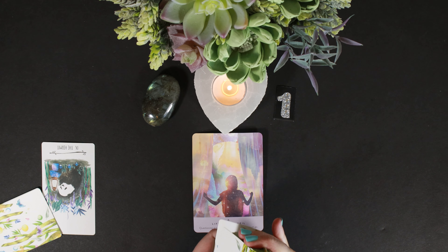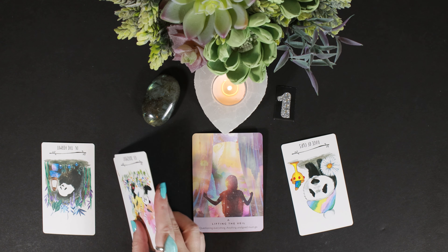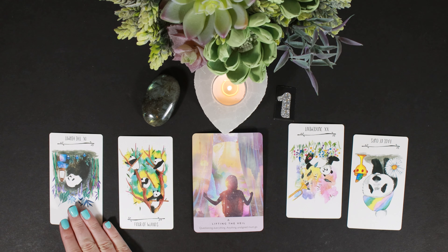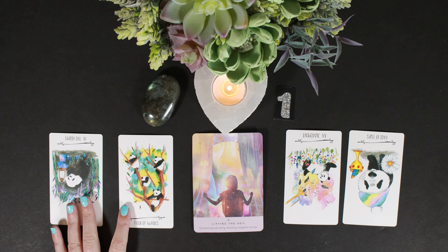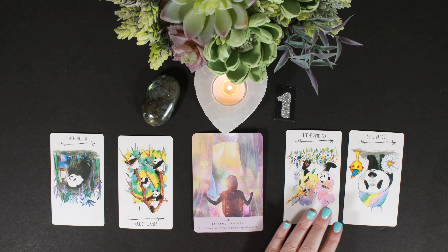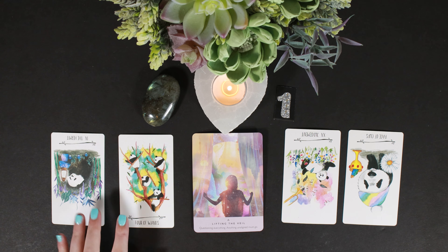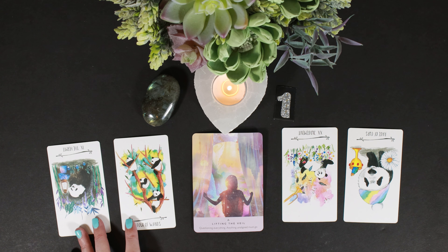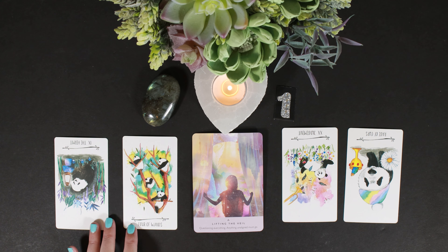We get the Hermit reversed, Page of Cups reversed, Four of Wands, and Judgment. I stopped at the Four of Wands because it almost looked like the Five of Wands to me — there's a huge difference. The Four of Wands is stability, but I feel this goes more with your alignment. The Five of Wands is when people are in competition, beating each other up, not on the same page.